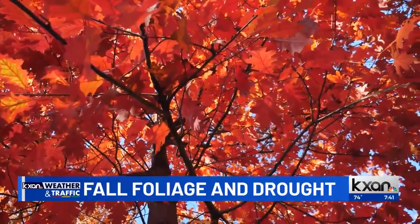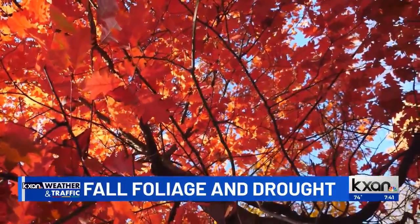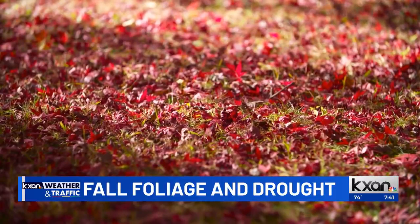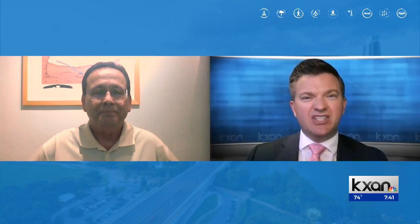As our nights grow longer — now we're beginning to notice the days are getting shorter and the sun's going down sooner — that's the real trigger to trees to start shutting down. But then there are other factors that have an impact on that. What factors set you up for some nice leaf color before those leaves drop, or kind of a dull color?